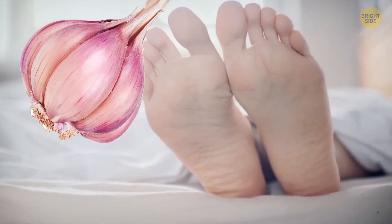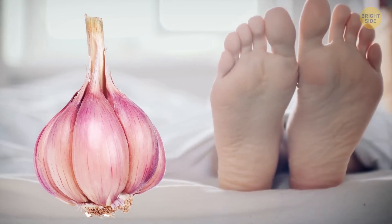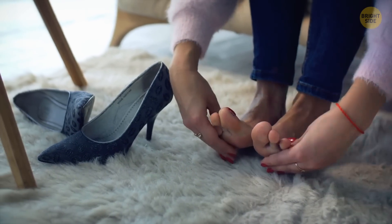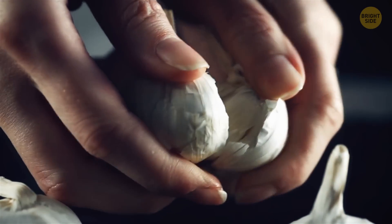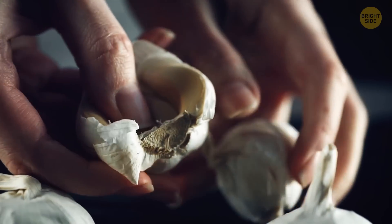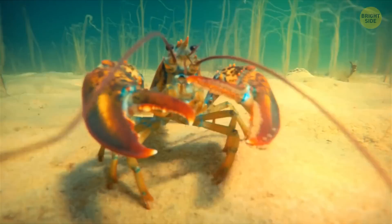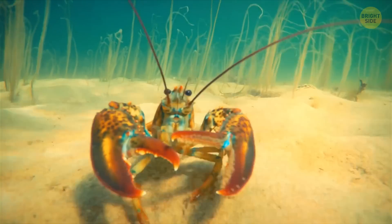You can taste garlic with your feet. Rub a clove right on your feet — take the socks off beforehand — and wait for it. The chemical responsible for its unique smell can be absorbed through the skin, even though the clove never was in your mouth. By the way, lobsters can try out the same experiment; they actually taste food with their feet.